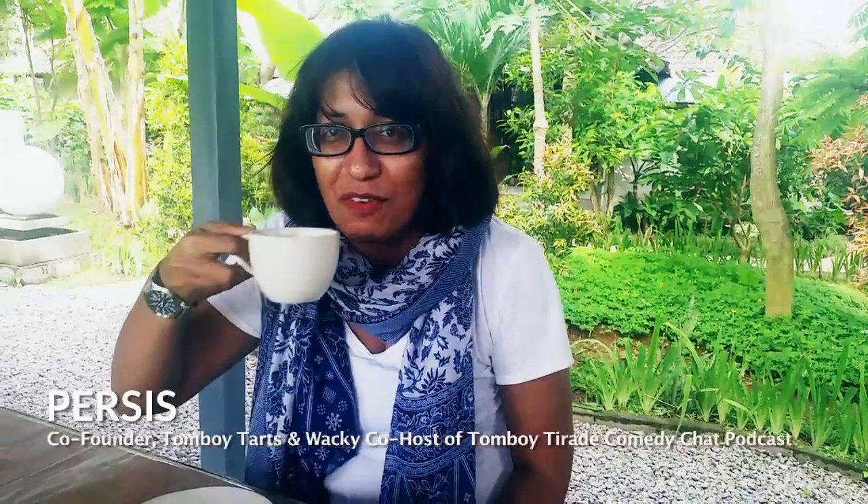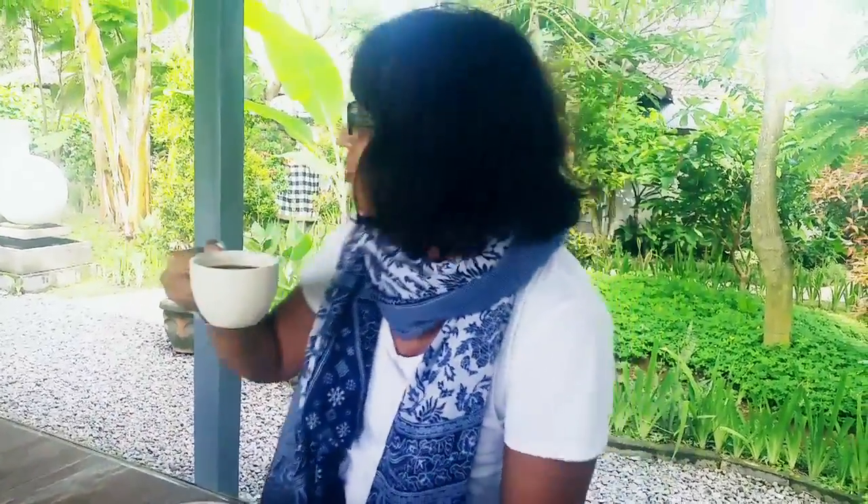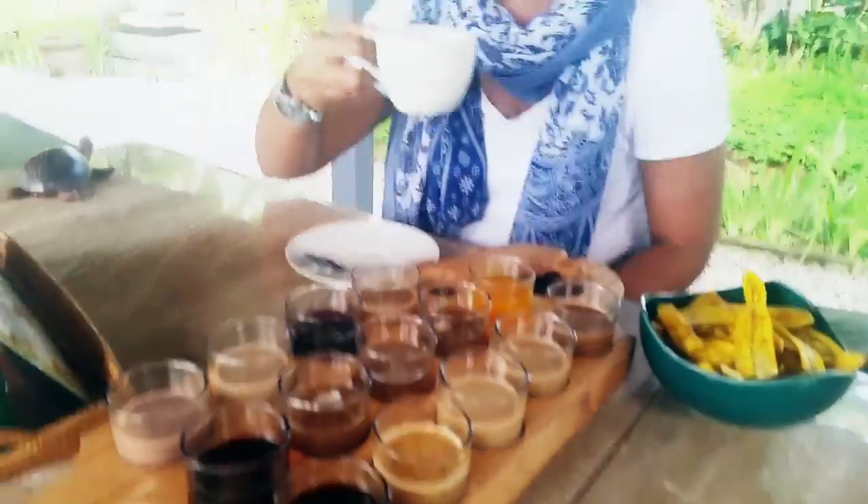Hi everyone, this is Persis from Top Boy Tarts, and I am at Lumbung Sari, which is a place near Ubud in Bali. I'm trying out the local coffees and teas — they have some really good ones.